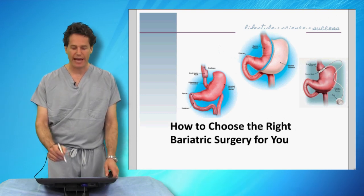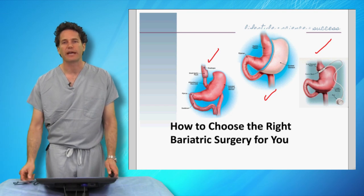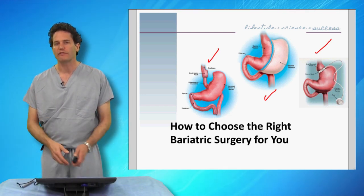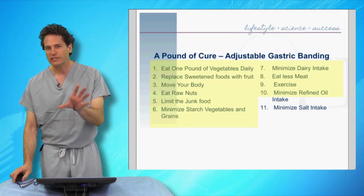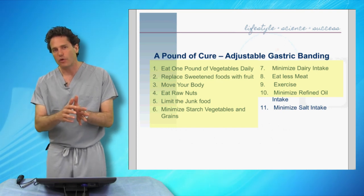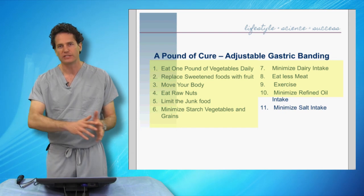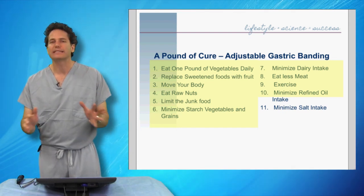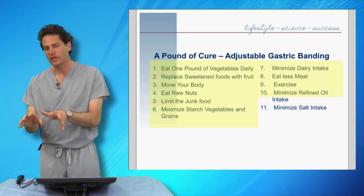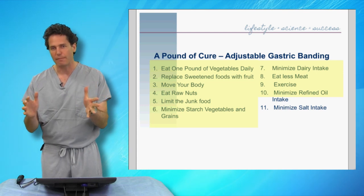There are three options we have today: the gastric bypass, the sleeve gastrectomy, and adjustable gastric banding. We're going to go over each of these procedures and what the benefits and risks are of each so that you can make the best choice for you. Each of these surgeries has a different metabolic effect. The gastric bypass is going to have the most dramatic changes, the sleeve gastrectomy the second amount of changes, and the adjustable gastric banding typically the least amount of metabolic effect.